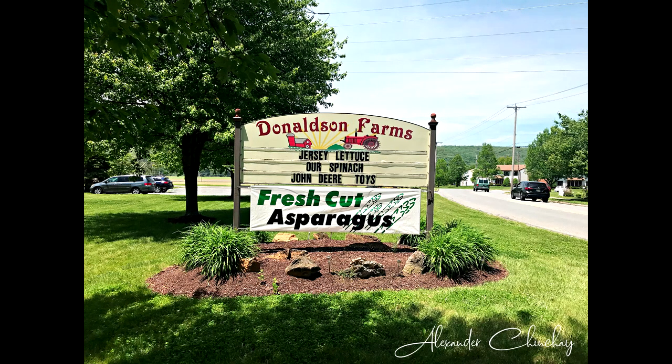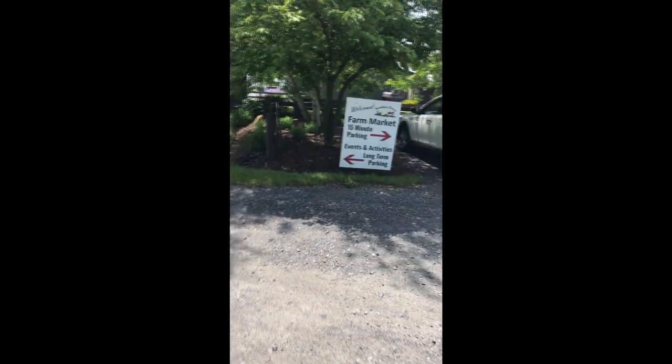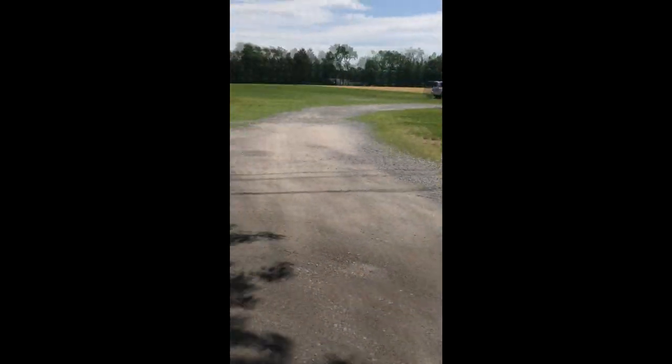Hello everyone, today I'll be sharing my strawberry picking experience at Donaldson Farms. To start off, they have a huge parking lot, and that is a big plus for them.